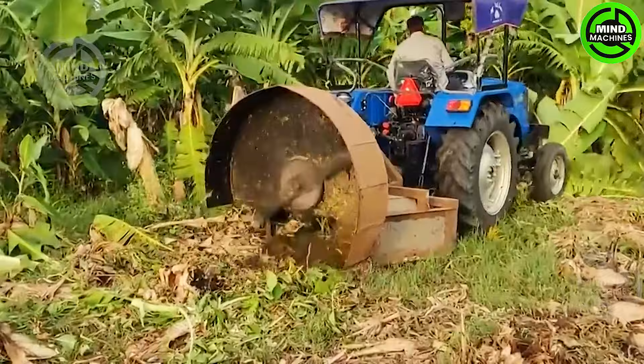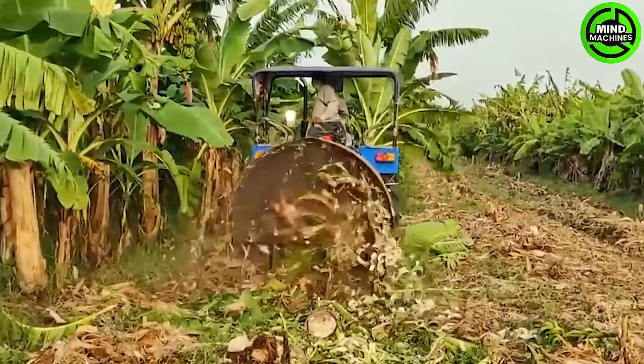The banana tree shredder effortlessly turns banana plants — an amazing tool for waste reduction in agriculture.